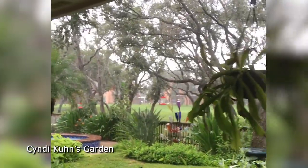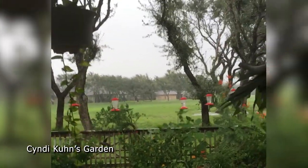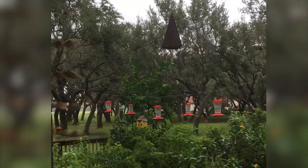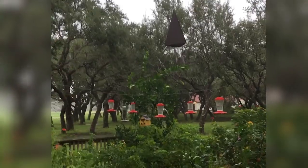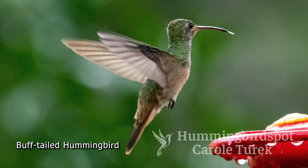Many hummingbird lovers who have landscaped backyards with lots of hummingbird feeders invite you to their home, where you can look around, talk with the people who live there, and have great opportunities for photographing these little ruby-throated hummingbirds. One of the women that I loved hanging out with in her backyard is Cindy Kuhn. She also had a buff-tailed hummingbird visit her, so I got to take a few pictures of a species I hadn't photographed before.